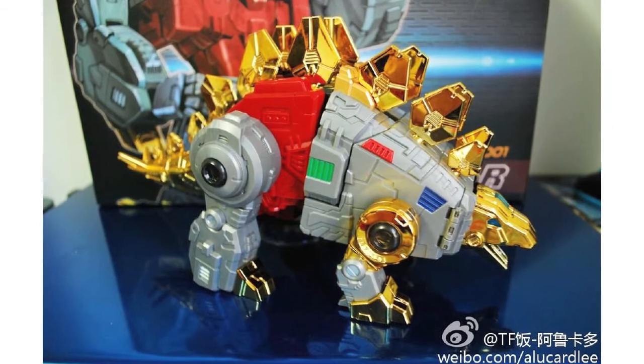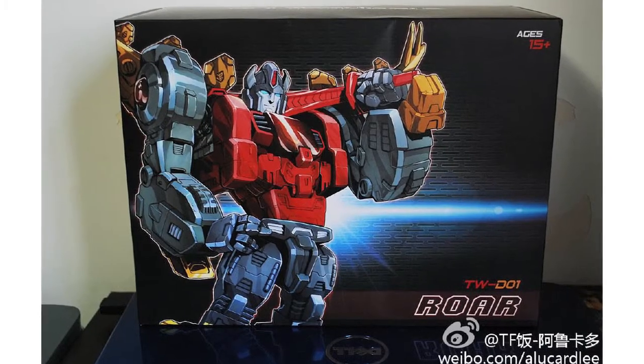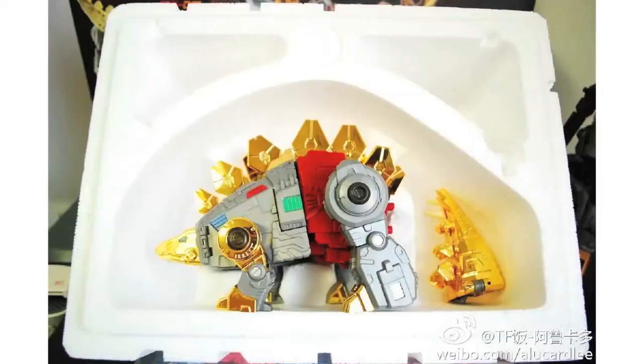New images have appeared of Toy World's upcoming Dinobot Not-Snarl figure. Weibo user Alucard Lee posted the images of the TWD-01 Raw, which included close-up shots of the Robot Mode, Dino Mode and also the packaging.